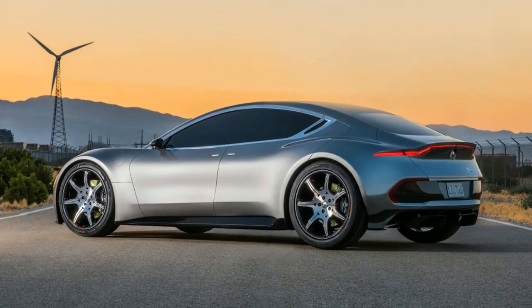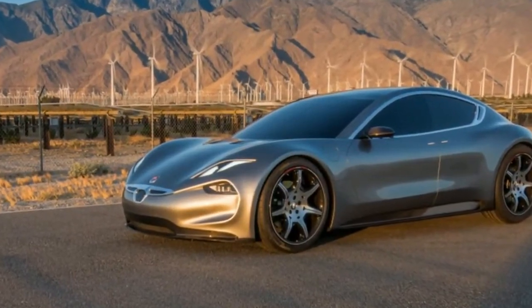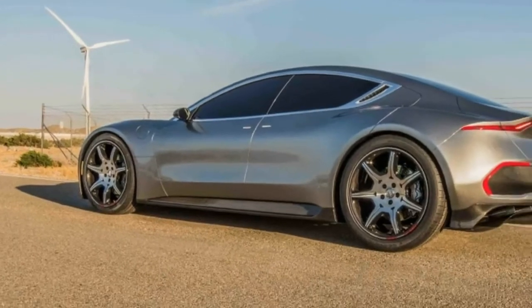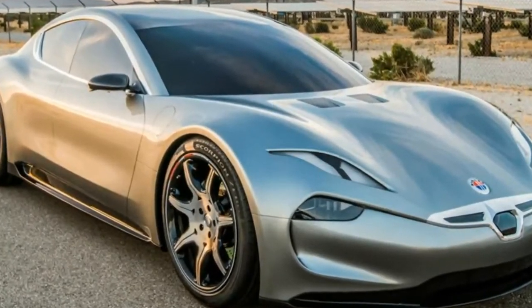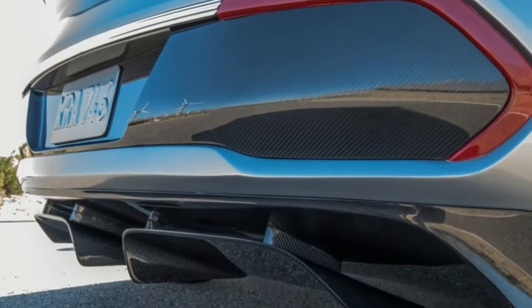In terms of aerodynamics, Fisker says there's a limit to what you can do and still make the vehicle look nice. You can make a pretty ugly car that's very aerodynamic — you probably remember the GM EV1 that was super aerodynamic, but not necessarily a very pretty car. The Fisker brand is about good-looking cars.